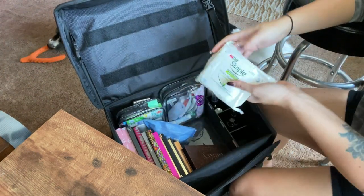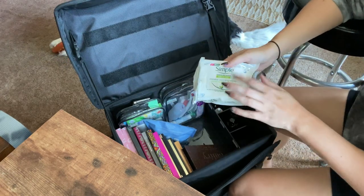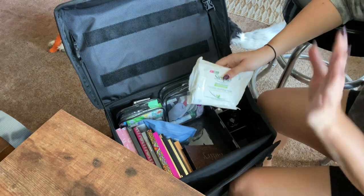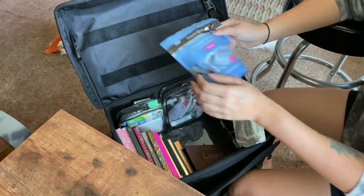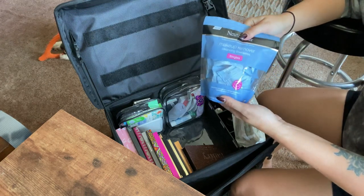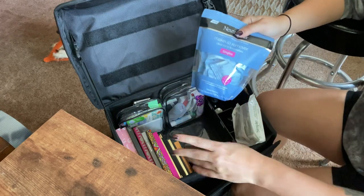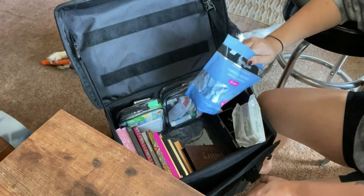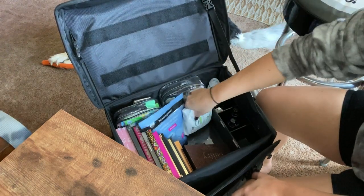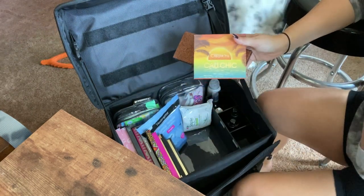I have makeup wipes in here — I don't like using them on myself but they're easy when you're out and about. Something new are these makeup wipe singles to put into my brides' touch-up kits so they have something to take their makeup off, because a lot of times we break out when we don't know how to properly remove makeup.